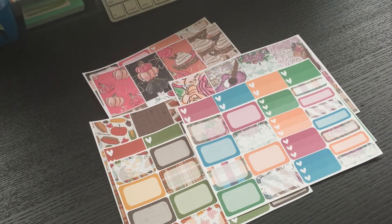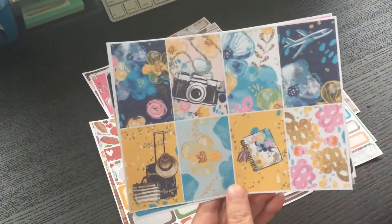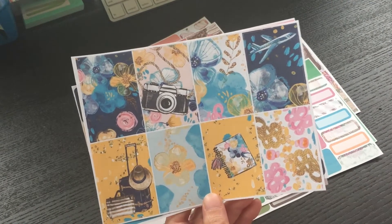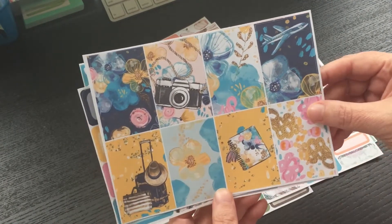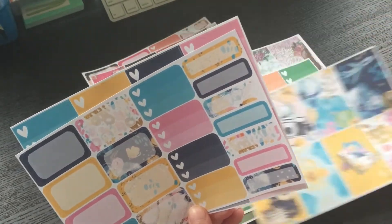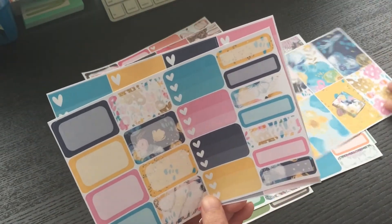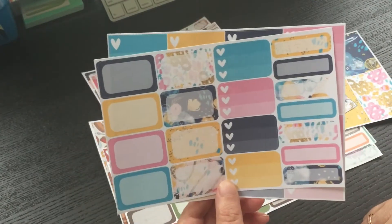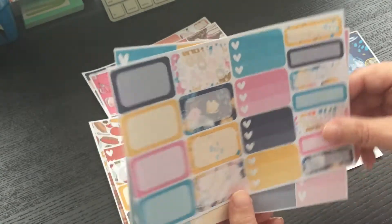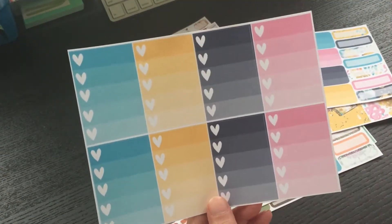And then I have another kit here — I just thought this was adorable. I love the cameras. There's your plane, and then your halves and your quarter boxes, and then your check boxes.